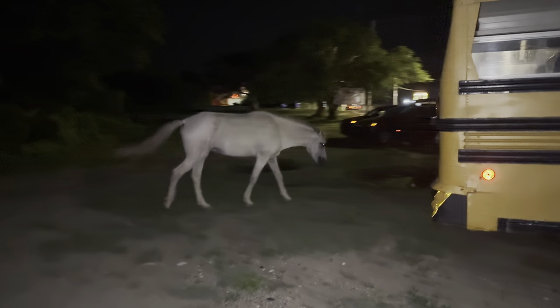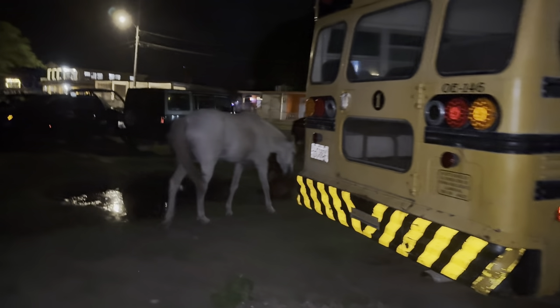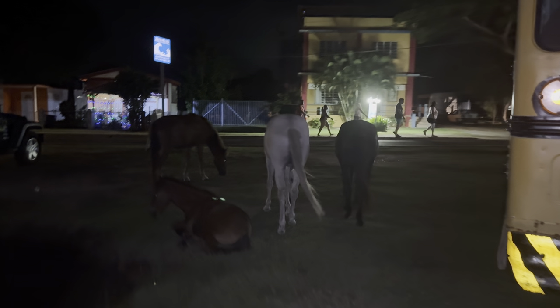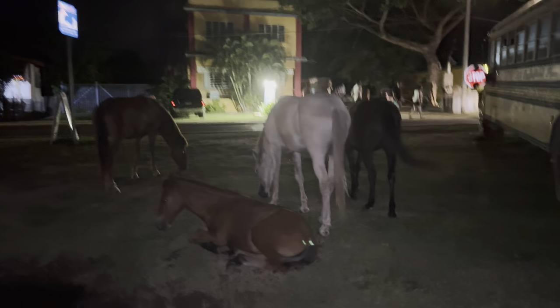I found a bioluminescent kayaking tour on TripAdvisor for $60 per person. The rules stated you need to stay overnight on Vieques because the kayaking tour ends after the last ferry leaves. However, some people in our group did return to the main island the same night and managed to catch the last ferry — but it was quite nerve-wracking. We also spotted wild horses while waiting for the kayaking tour.